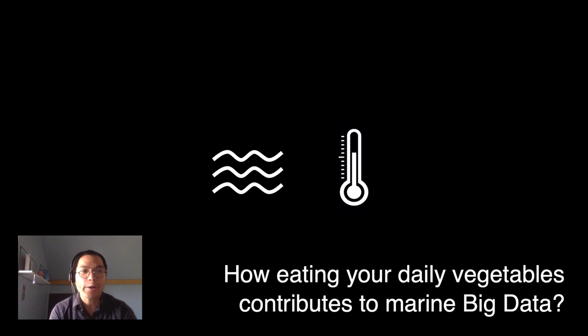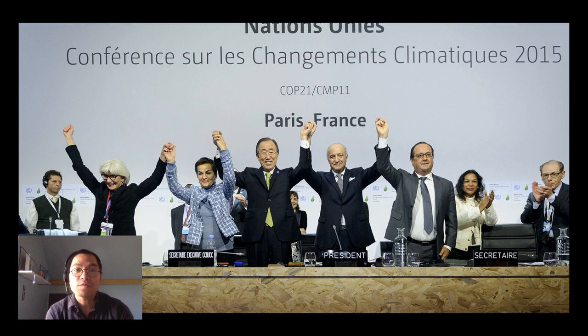Hello everyone, my name is Jerich Putra and I'm a marine scientist from Bergen, Norway. Today I will talk to you about how eating your daily vegetables and fruits contribute to the marine climate big data. At the same time I will also give you an example of marine climate big data and challenges in this field. So let's get started.